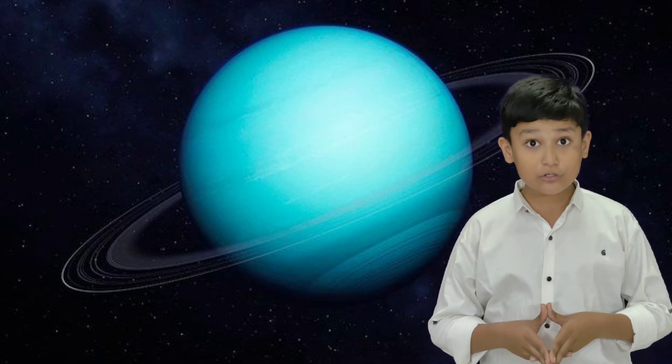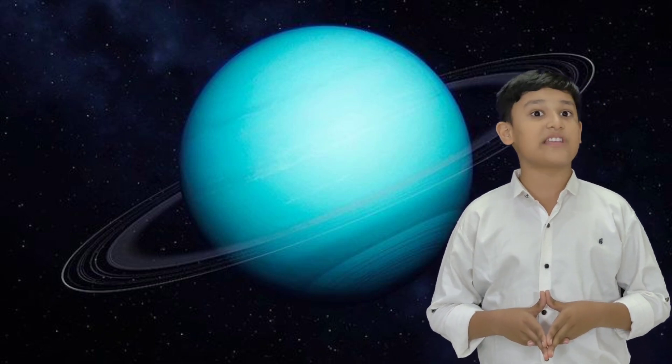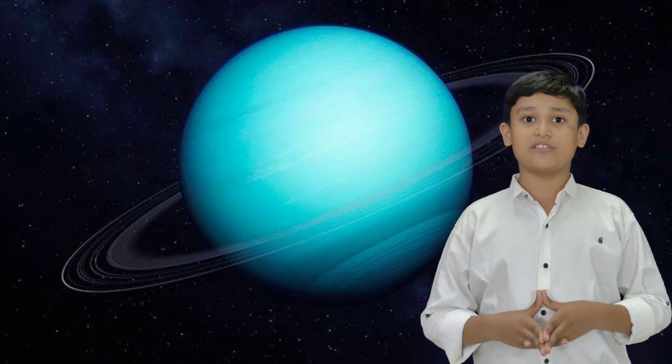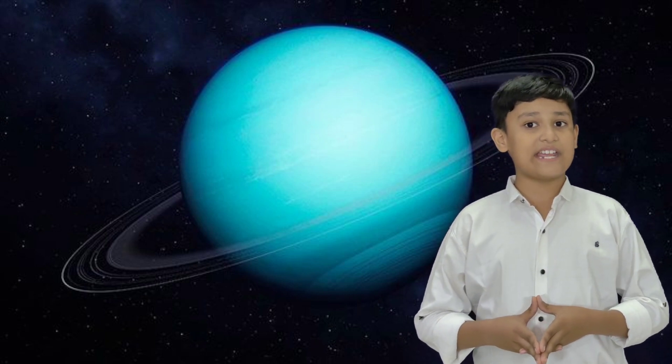Uranus is the seventh planet from the sun. Most of the planet is made of water, ammonia, and methane. Its poles get 42 years of continuous sunlight followed by 42 years of continuous darkness. Due to this, Uranus is the coldest planet in the solar system. Uranus has the third largest diameter and fourth largest mass among the solar system planets. It has peak wind speeds of 900 kilometers per hour. The planet also has a very low internal heat compared to other giant planets. Uranus has a ring system, orbiting natural satellites, and a magnetosphere. Its five major moons are Miranda, Ariel, Umbriel, Titania, and Oberon.